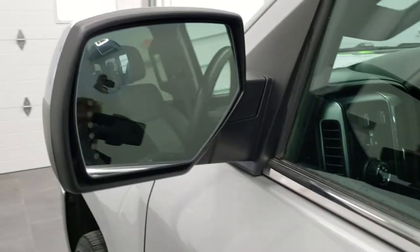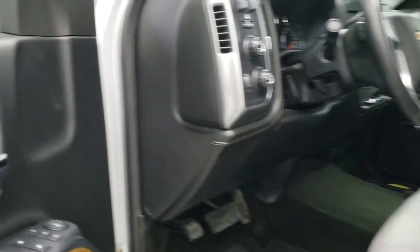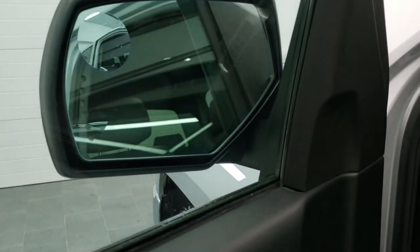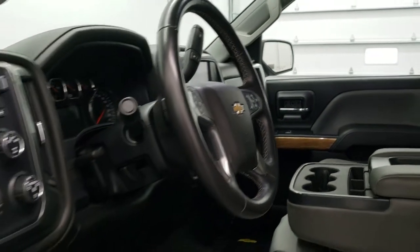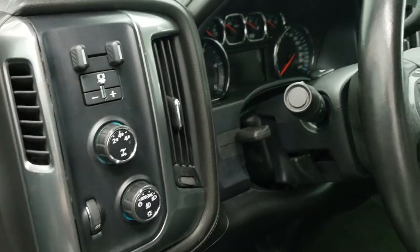Step bars are in nice condition. You do get the power mirrors with built-in directional signals and driver's side blind spot mirror. These mirrors also power fold in. I always like showing that both sides are working so you know that all the options on the truck are in proper working order. Power windows, power locks, power mirrors, memory driver's seat, auto headlamps, four-wheel drive, factory brake control.